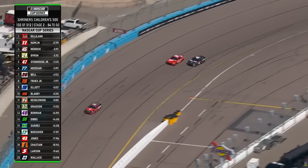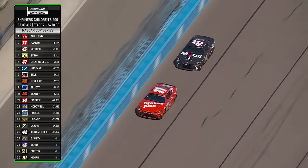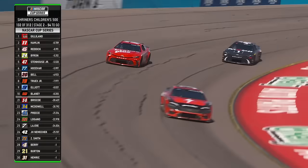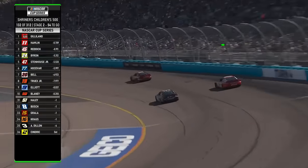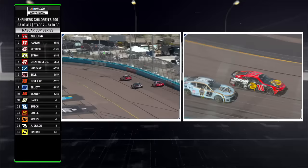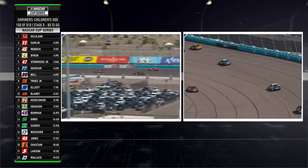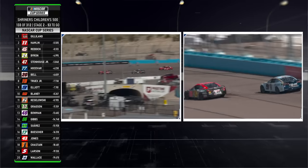This battle for the lead between Reddick and Hamlin is fantastic. Hamlin searching around, looking for grip on this racetrack — been low, been high. Reddick just hounding on him. It's not quite the lead yet, but they're right there with the leader. We saw Tyler Reddick do this earlier to Ty Gibbs when he was taking the lead. He's just able to cut that car down in the middle of turns one and two and go in places and put his car at angles that other guys aren't. And that's how he's going to get by Denny Hamlin right here as well.